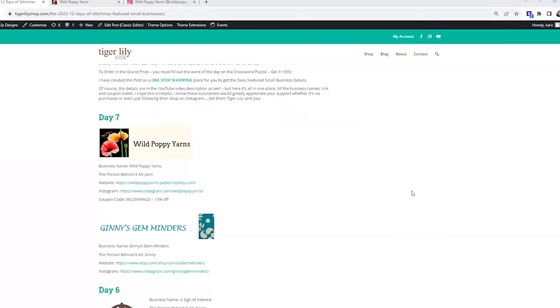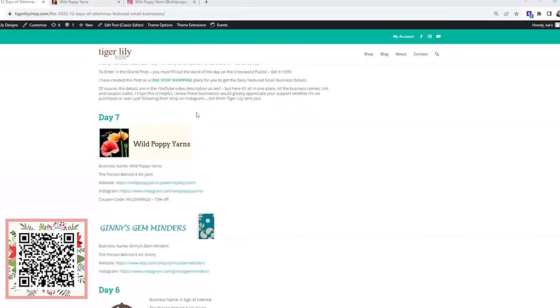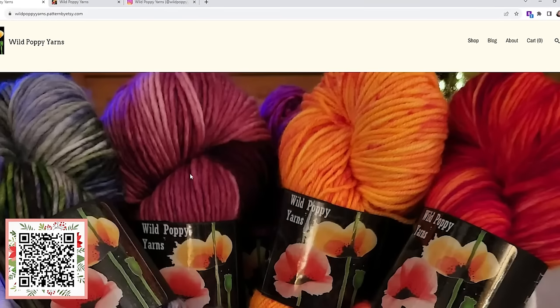First featured small business is Wild Poppy Yarns. Wild Poppy Yarns is an indie dyer. Her name is Jamie. She's from Beaverton, Oregon. Let me show you a little bit about what she has to offer. First, let me tell you about Jamie's story.